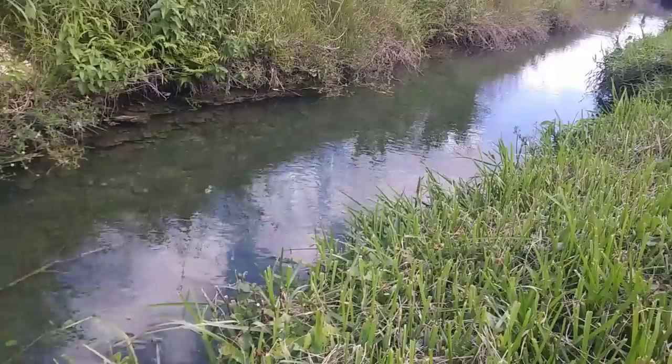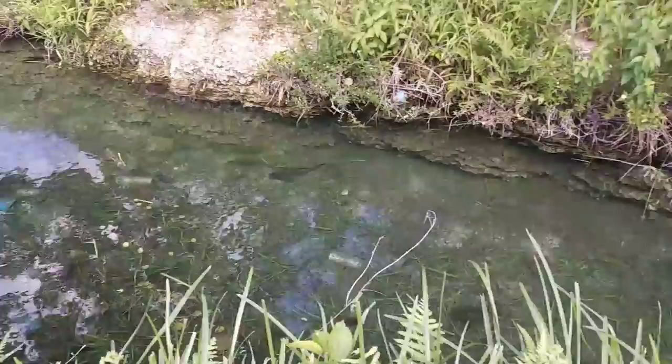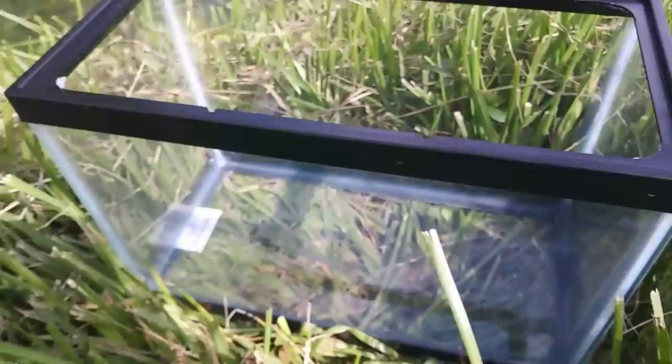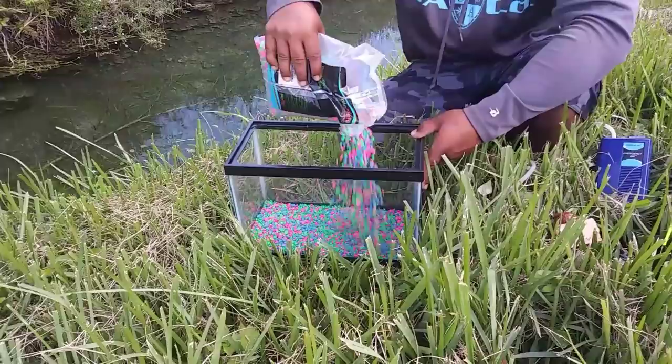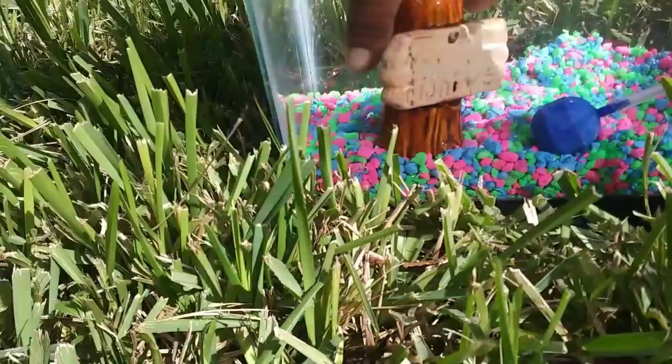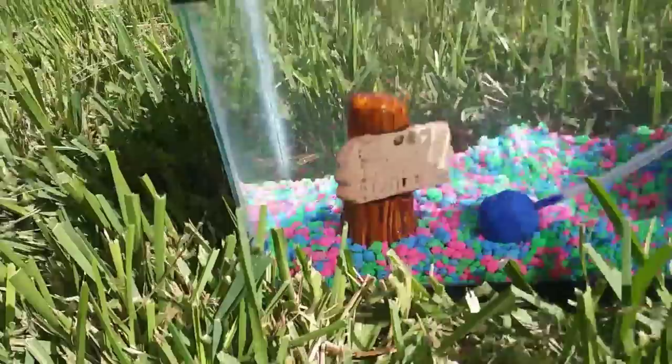We're at a crystal clear canal — there's a bunch of fish! We got our fish tank right here, we got our rocks, we got our micro rod. I'm gonna rig it up, hook it up just like that.